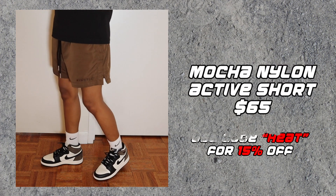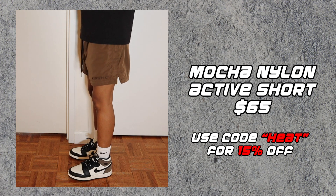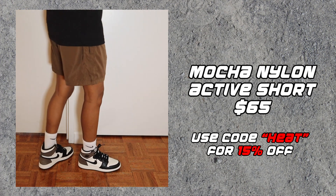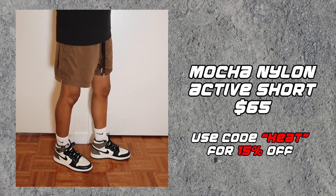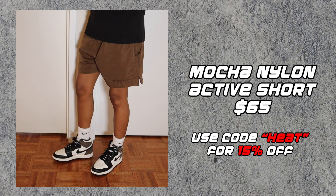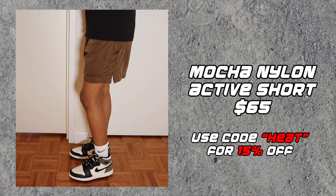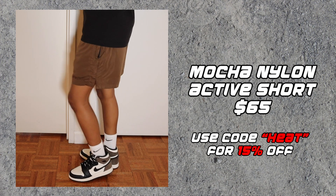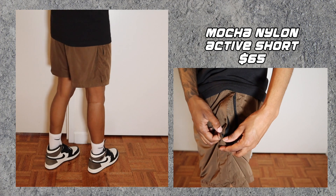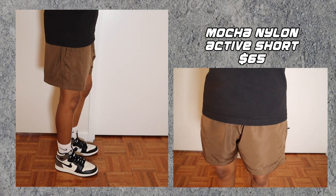Short number three is the Mocha Nylon Active Short. This is a new line of shorts from Kinetic Kings and these are $65. Just like the Active Shorts, these also have an inner mesh lining for comfort, and these have zippered pockets, which is a major plus.